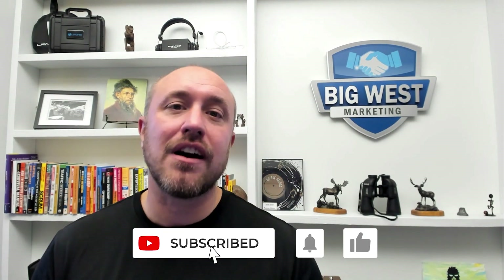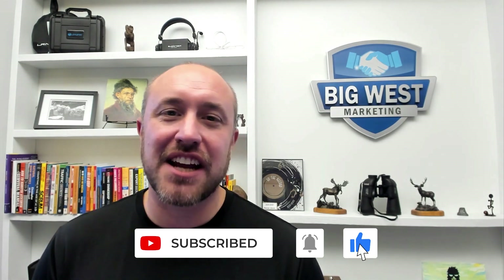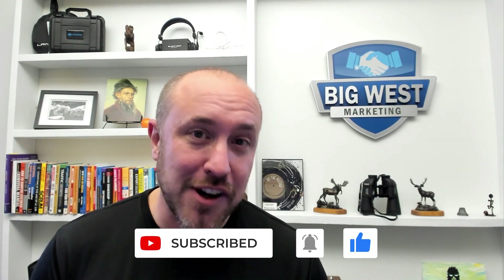If you like the information and tips I've given you so far, please subscribe to my channel. I have new videos every week and I'm also answering questions in the comments. Comment, like, and subscribe. Let's move on to the next lesson.